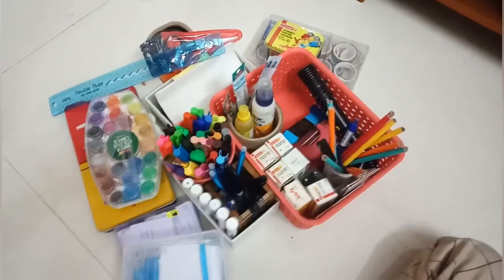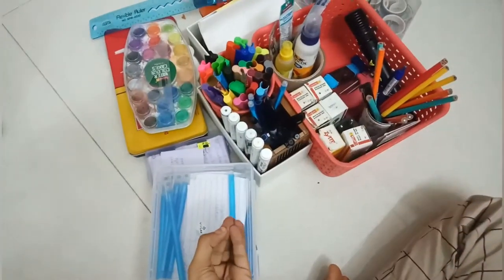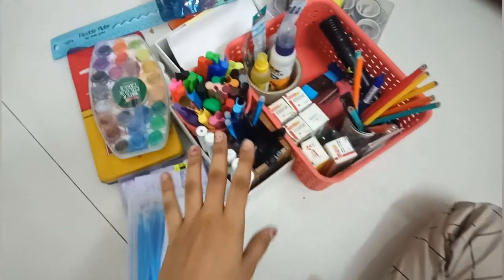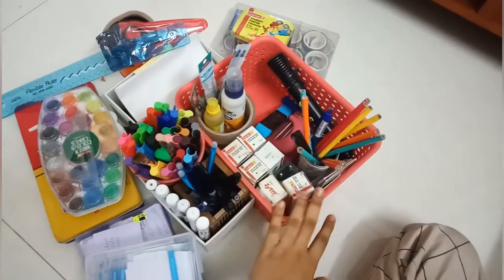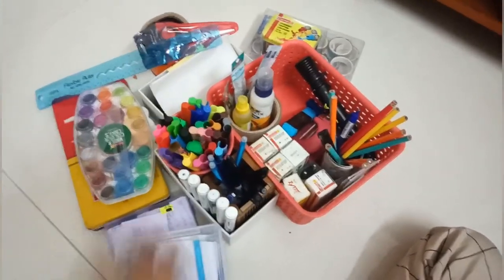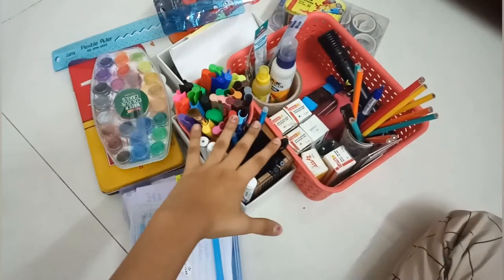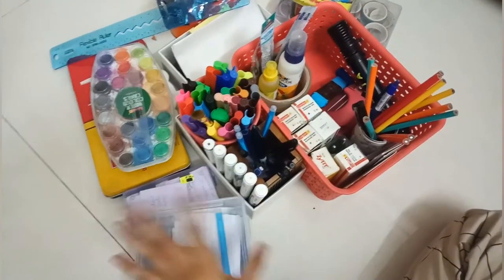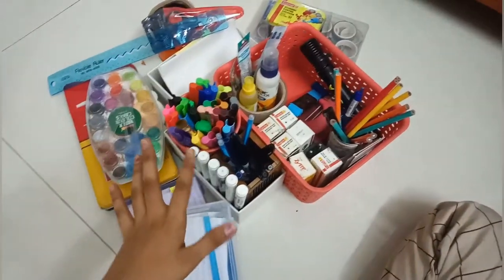Now it's time to organize all of this — this is my entire stationery collection. I don't have much, just the bare basics of everything. I'm going to dump everything here, sort out, see if there is anything I want to throw away, and then put everything back in.